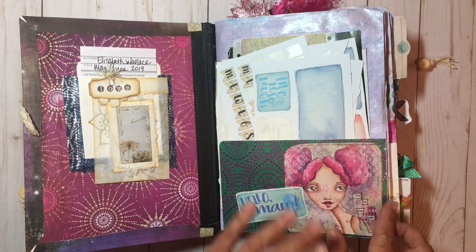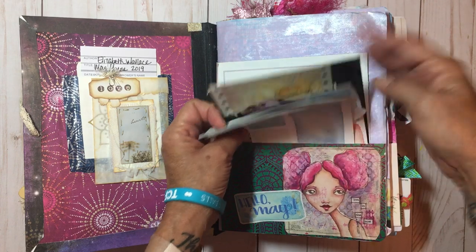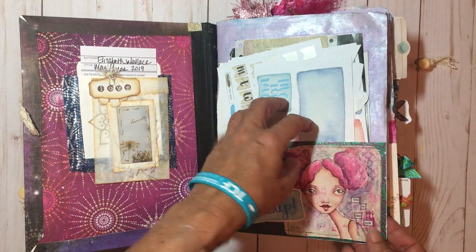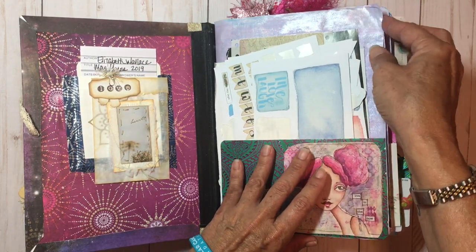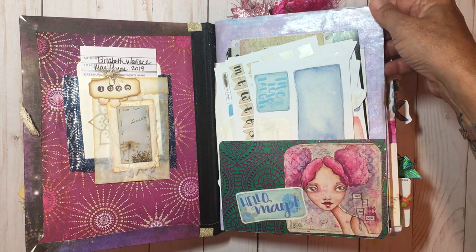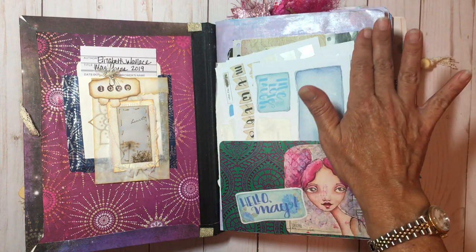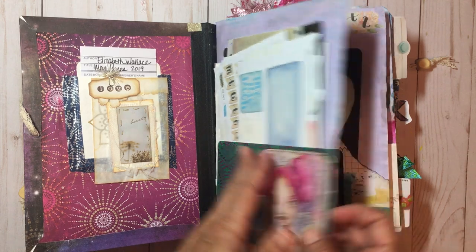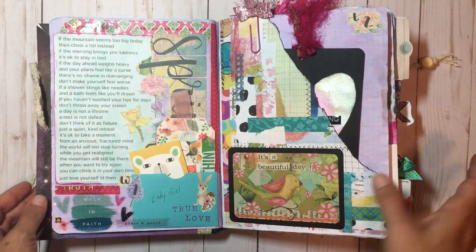In my pocket I have just bits and bobs — whatever goes in the pocket, usually my date stamps and some ephemera as I work through. And if you notice, see this shiny area right here? I took my Recollections shimmery watercolors and watercolored over Christy's dyed paper just to make it shimmery, and that came out really cool.